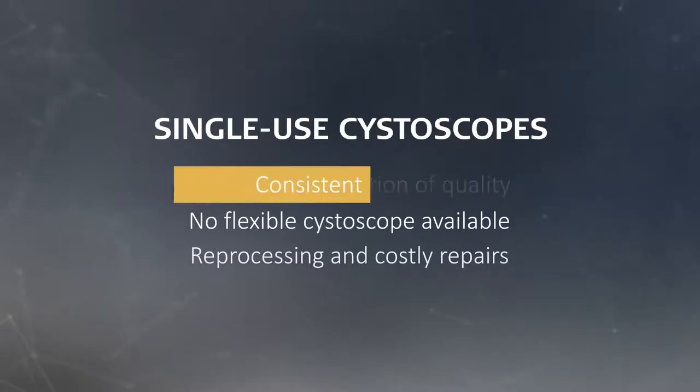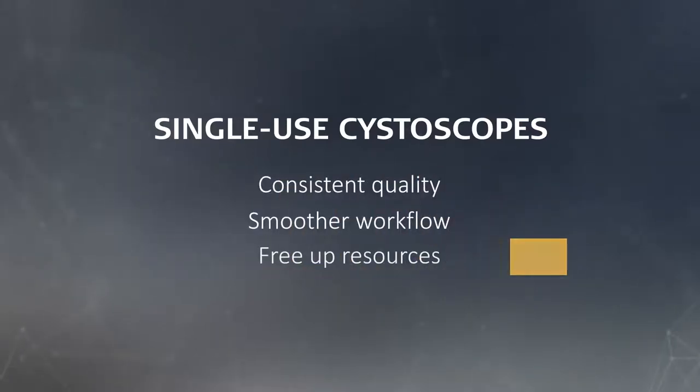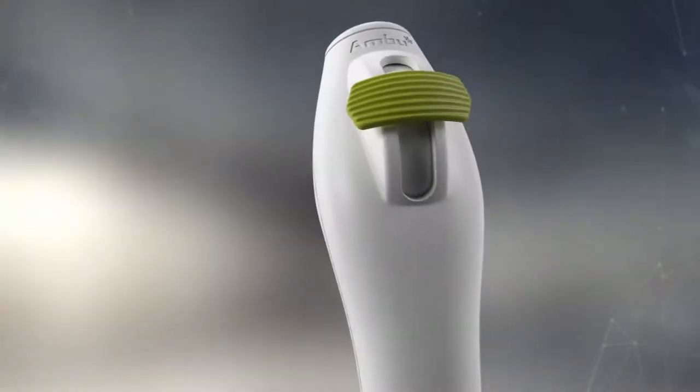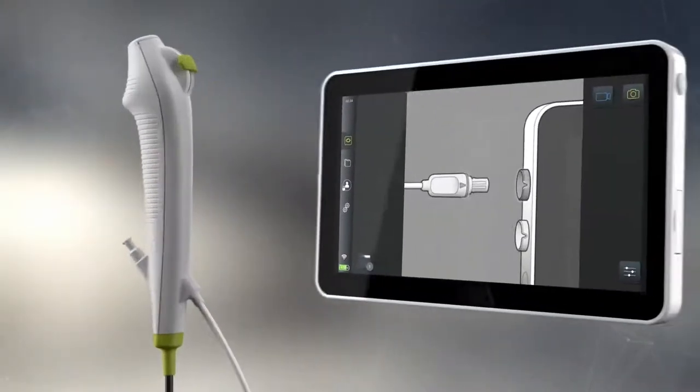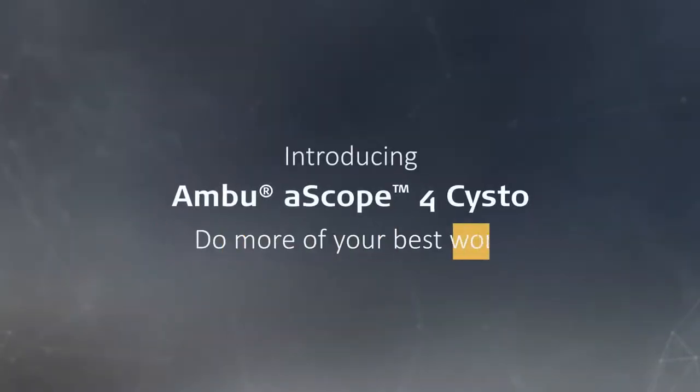But what if there were a way to get consistent quality, smoother workflow, and to free up resources you normally use for reprocessing? Ambu A-Scope 4 Cysto is a single-use flexible cystoscope that helps you do more of your best work.